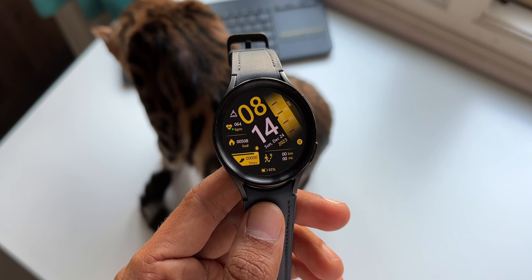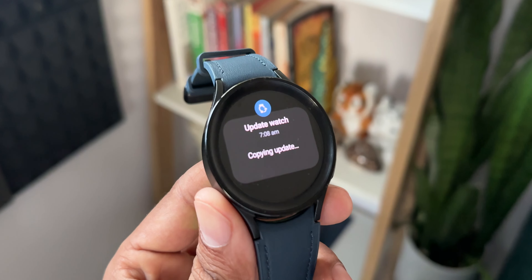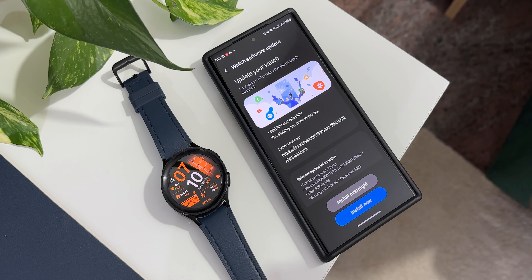Welcome to Apex, thanks for tuning in. Finally, after a long wait, we have received a brand new update for the Galaxy Watch 5 series. This is the security patch level for 1st December 2023. The last update we got was in the month of July, and after six months we have got another security patch.